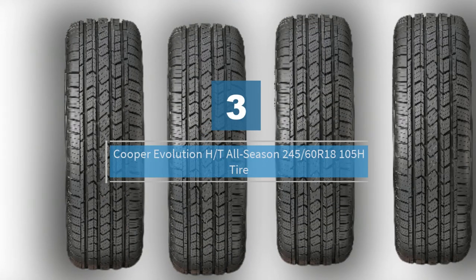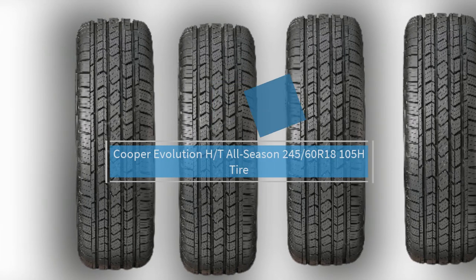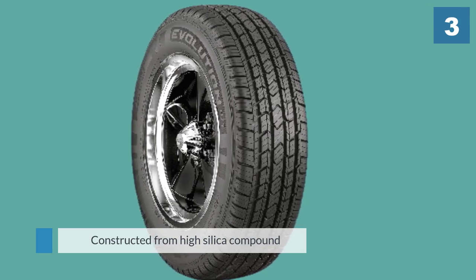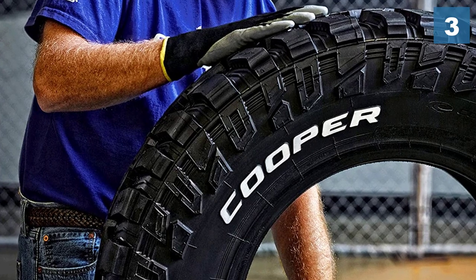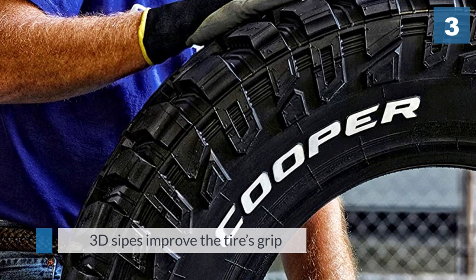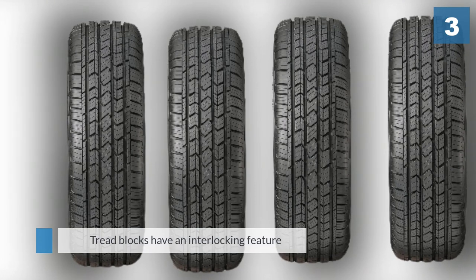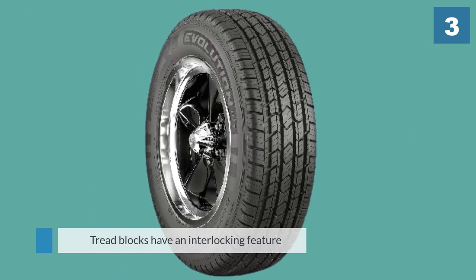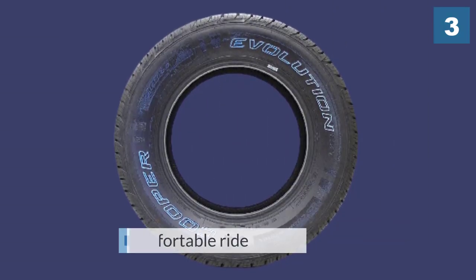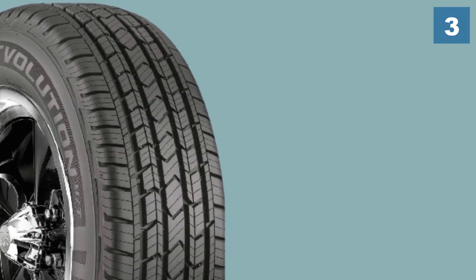Number three: Cooper Evolution HT All-Season 245/60R18 105H tire. The Evolution is an all-season tire meant for use on crossovers, vans, light-duty trucks, and SUVs. Its construction features a high silica compound molded into an asymmetrical tread pattern. The increased silica helps the tires grip better in wet conditions, and the 3D sipes improve grip in light snow. The tread blocks have an interlocking feature to increase stability and boost the amount of contact you have with the road.